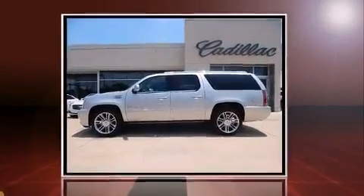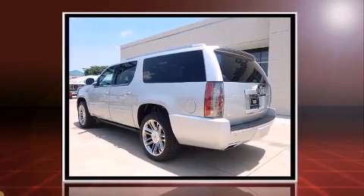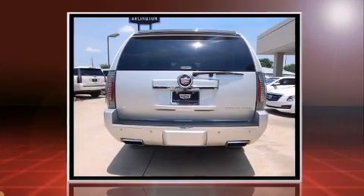Climb inside the 2013 Cadillac Escalade ESV. Under the hood, you'll find an 8-cylinder engine with more than 400 horsepower, and all-wheel drive keeps this model firmly attached to the road surface.